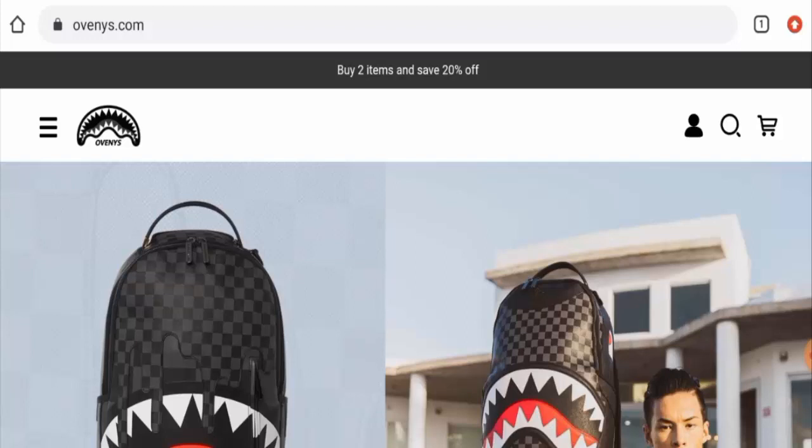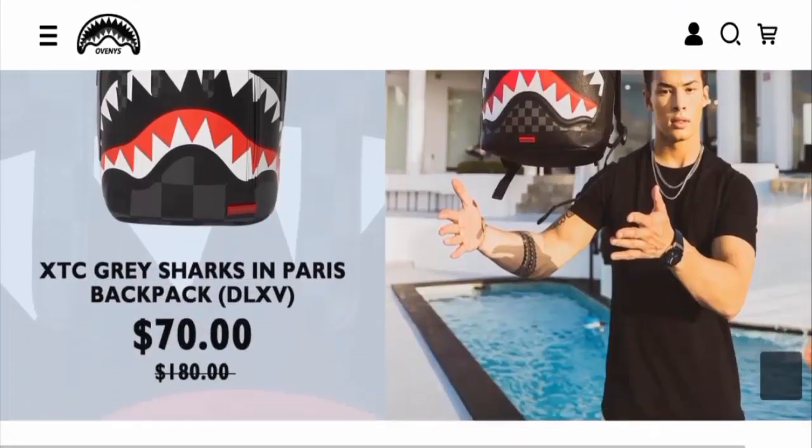People from the United States are very curious to know about this site. Next, we'll discuss the complete details of this website. We'll talk about the specifications and the legitimacy factors, so keep watching till the end. First of all, we'll check the website type and the products they offer.